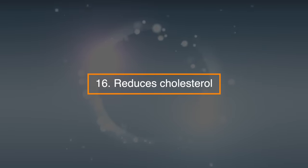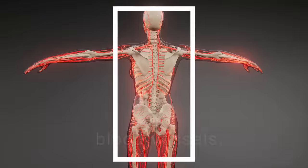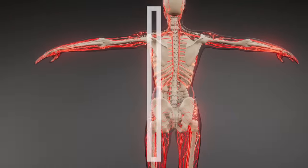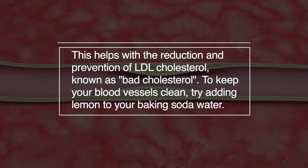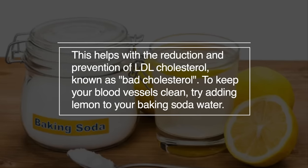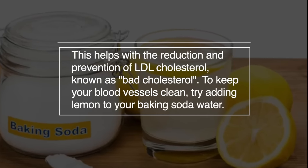16. Reduces cholesterol. Experts think that baking soda can balance and cleanse out blood vessels. This helps with the reduction and prevention of LDL cholesterol, known as bad cholesterol. To keep your blood levels clean, try adding lemon to your baking soda water.